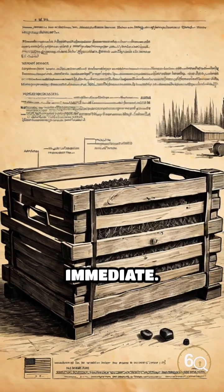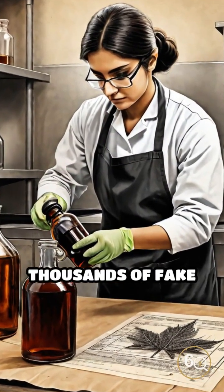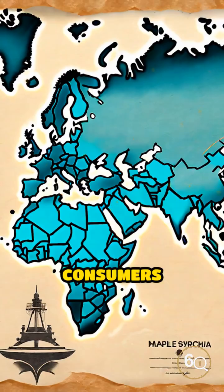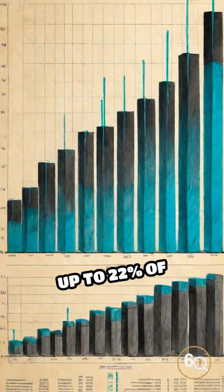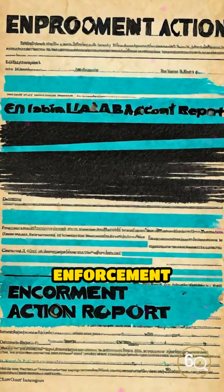The fallout was immediate. Authorities issued advisories and seized thousands of fake bottles. Fines followed, and producers faced mandatory recalls. Consumers lost trust, and real maple syrup took a hit in global markets. The twist? Up to 22% of samples failed the purity test. Status: enforcement action.